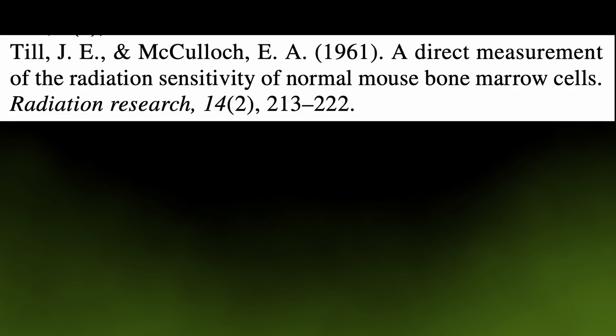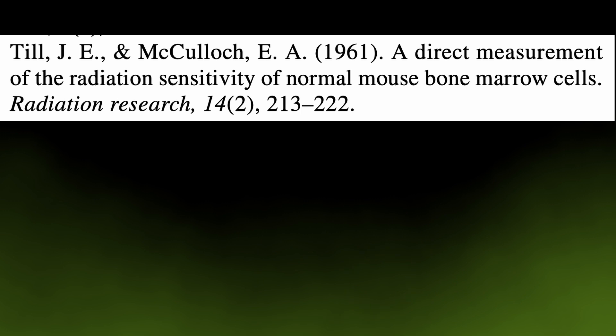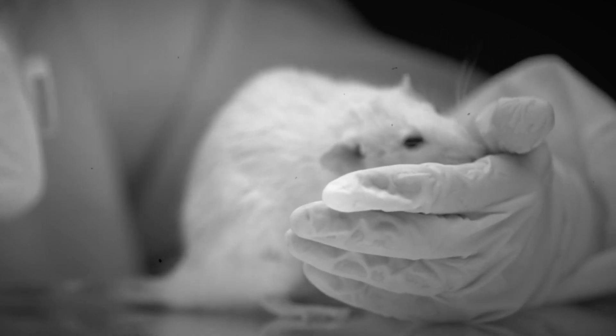The first publication goes back to 1961, when Ernest Till and James McCulloch published the first paper indicating the notion that there are such cells as stem cells. As it often happens in medical research, the initial discoveries and early work are done on animal tissues, in this case predominantly on mouse-derived stem cells.